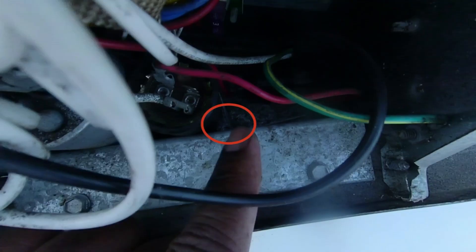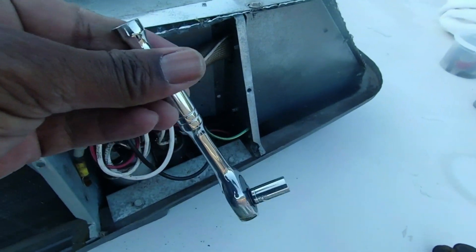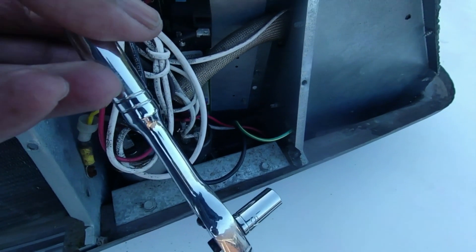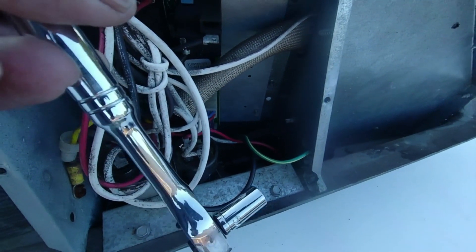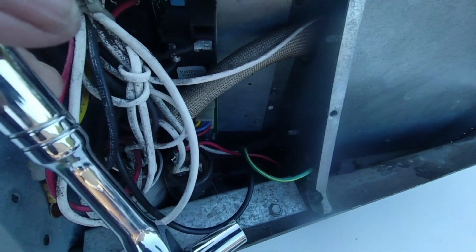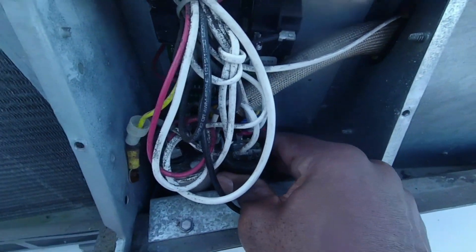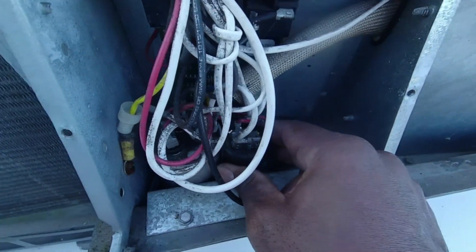There's a small screw holding a strap that's keeping the hard start capacitor confined, so I'm going to have to remove that screw. It requires a 5/16th socket or wrench. I'm not going to completely remove it though — at second thought, if I completely remove it, it'll be difficult to get the screw back in. I'll just slacken it enough to wiggle the capacitor out and reinsert the new one.